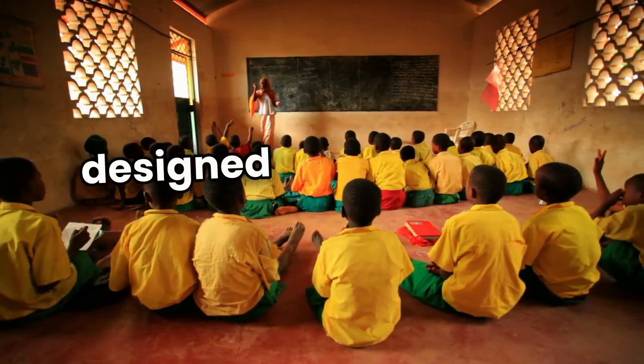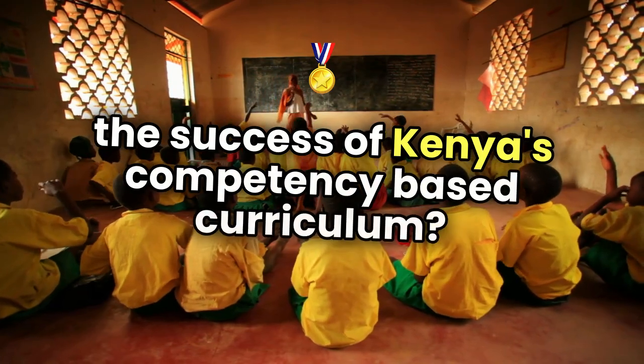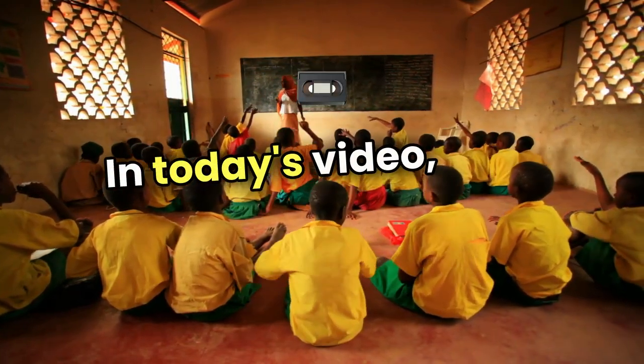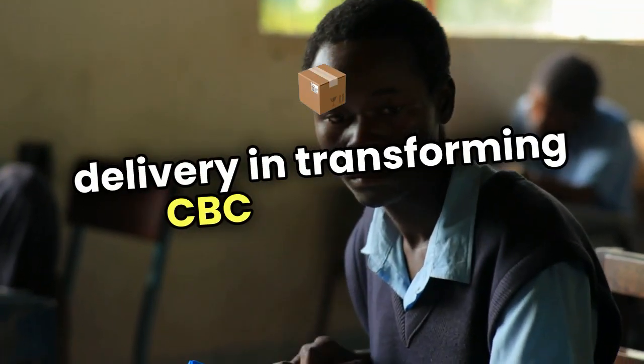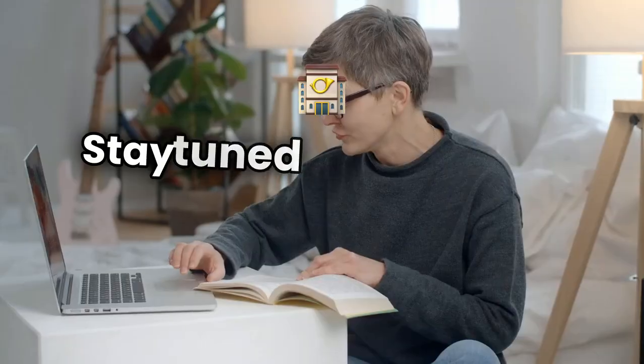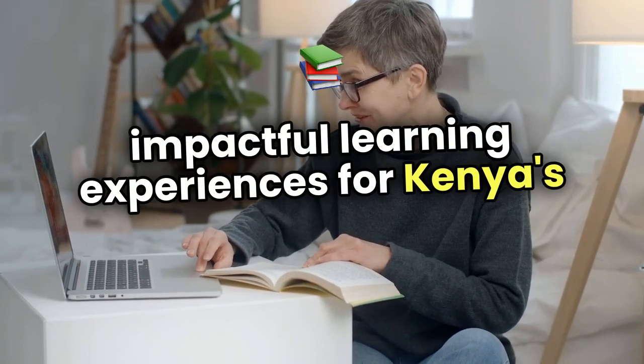Did you know that how lessons are designed and delivered can make or break the success of Kenya's competency-based curriculum? In today's video, we'll uncover the overlooked power of instructional design and delivery in transforming CBC education. Stay tuned to learn how educators can create impactful learning experiences for Kenya's future leaders.